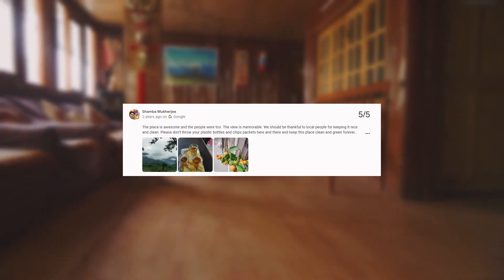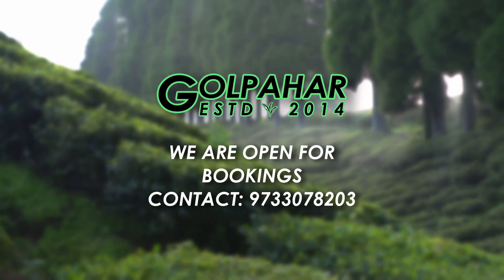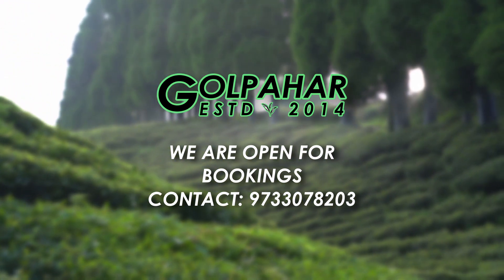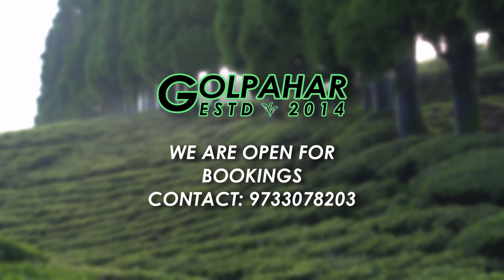And lots of positive feedback from our guests. Plan your getaway now and immerse yourself in the tranquility of Gulpahar Homestay. Your journey of relaxation and natural wonder begins here.